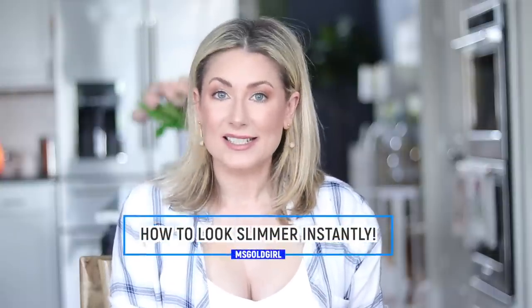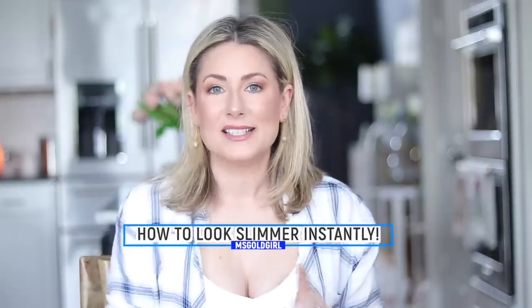Hey everyone, today I am sharing with you the secret to instantly look slimmer in one easy step, and in my case it also grows my self-confidence, makes me feel taller, more confident, and more comfortable in my clothes. The secret is shapewear — and not just any shapewear. I think all women at a certain point have tried all kinds of shapewear, all different brands, all different types, and today I finally found the brand that absolutely works for me.